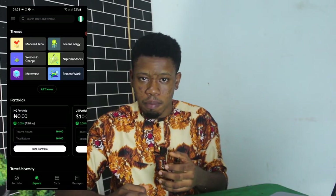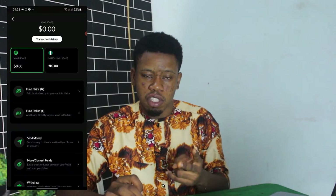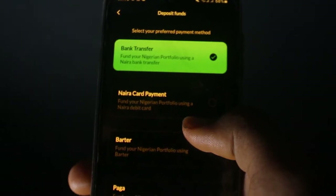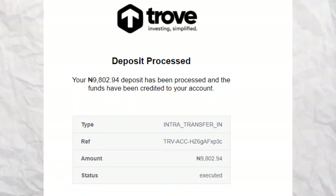Talking about funding your Trove account: click on the navigation bar on your explore page. When you click that button, you see Balances. Click on Balances and you'll see two boxes — Vault Cash and NG Portfolio Cash. What you want to fund is your NGN Portfolio, not your Vault account. There are four methods of funding: bank transfer, Naira debit or credit card, Barter, and Piggyvest. I prefer to fund using Naira card payment — click on Naira card payment, click proceed, put in how much you want to fund, click next, click continue, and then decide whether to save your card.